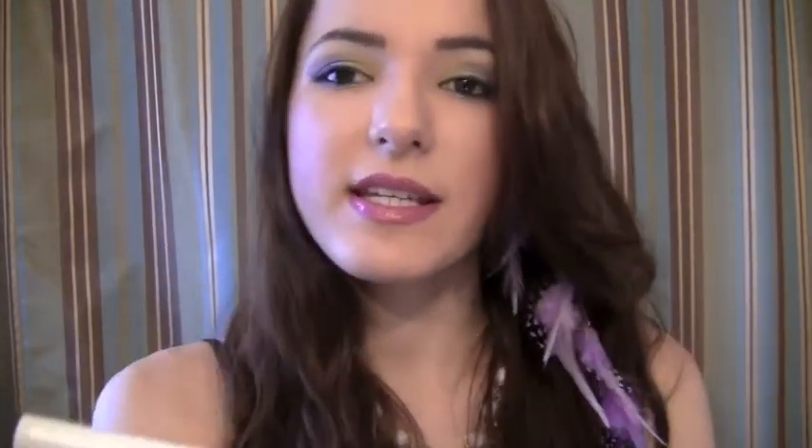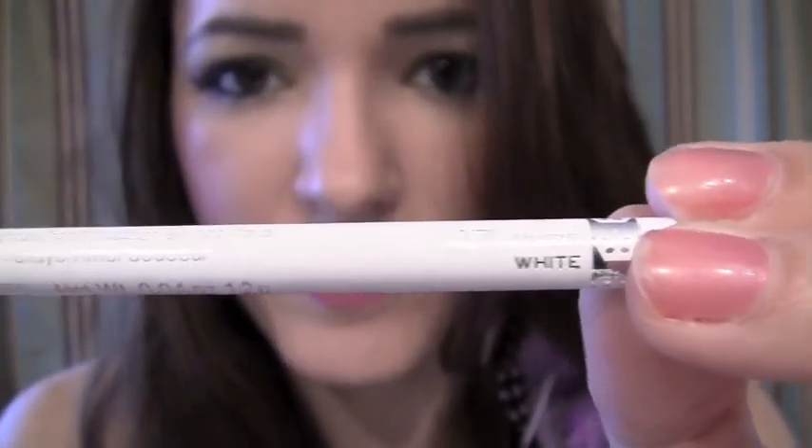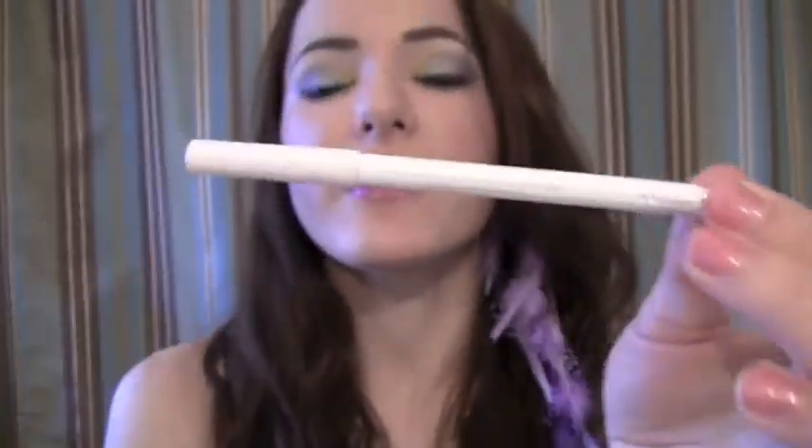The next two favorites are some drugstore products. I have Rimmel London's White Eyeliner. This eyeliner is really pigmented. For a drugstore product, this is really good.